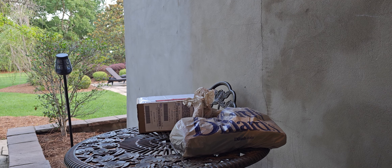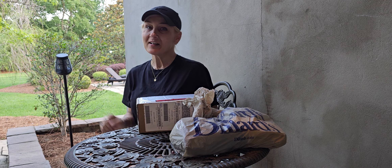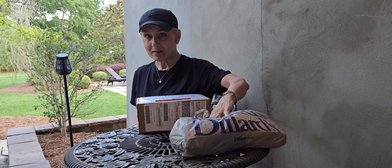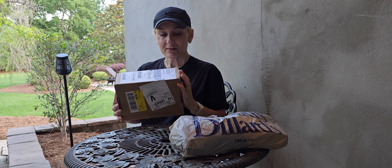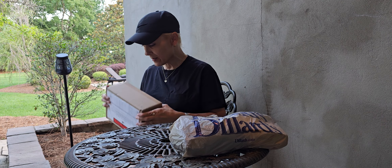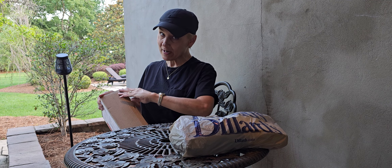Hey guys, it's Steph with Steph's Adventures in Bad Binds and we got an unboxing. This unboxing and unbagging is no affiliation or anything. This one is from 24s.com — if you know me, I love 24s.com.